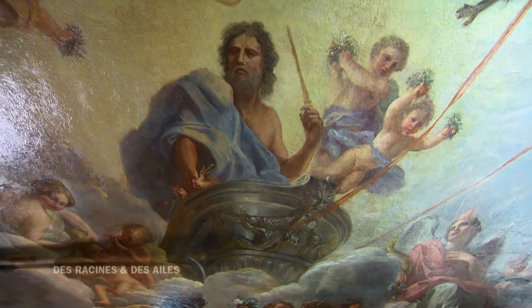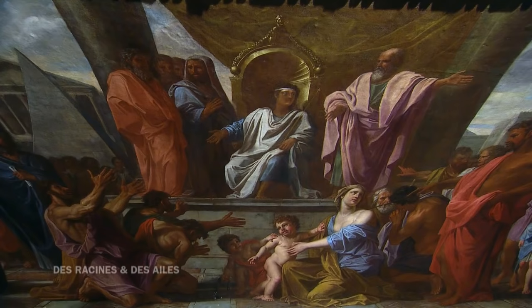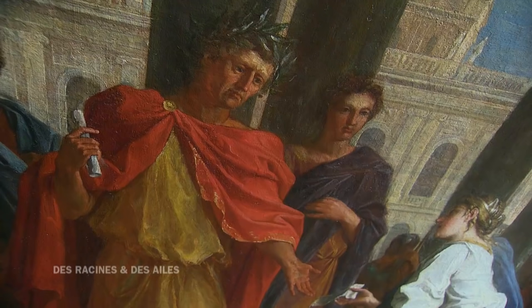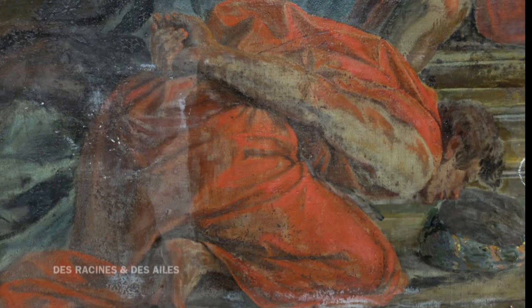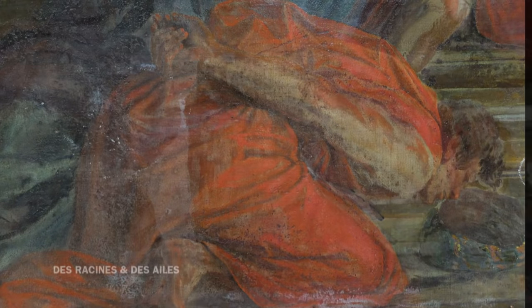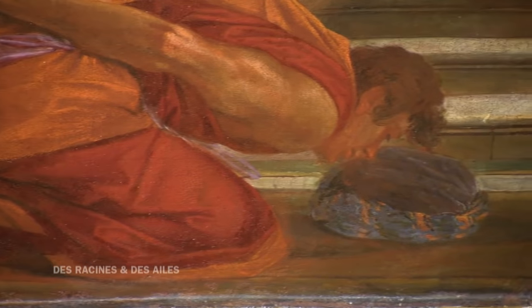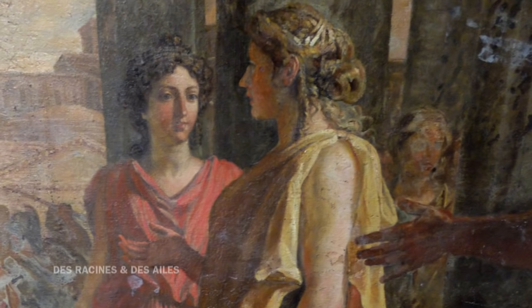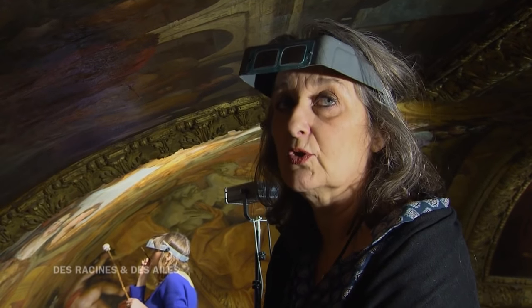Il a représenté ici des figures antiques auxquelles le roi aimait s'identifier, comme le dieu Jupiter ou encore des personnages historiques : Solon, Ptolémée ou Trajan. Sur cette scène en particulier, une étonnante découverte a été faite. Ce drapé apparaissait totalement rouge au départ. Après nettoyage, une autre teinte s'est révélée. Les restaurateurs du XXe siècle avaient modifié complètement les couleurs d'origine : le drapé était repeint en jaune, alors qu'à l'origine il a un beau coloris mauve avec des ombres pourpres, bien typiques de Coypel. On a retrouvé le coloris de Coypel et sa matière, son écriture, la façon dont il pose ses coups de pinceau.